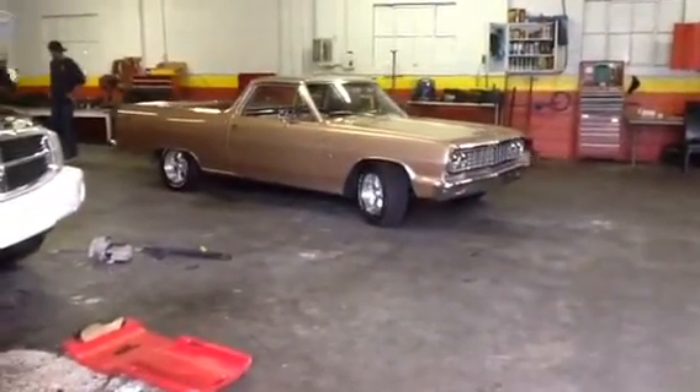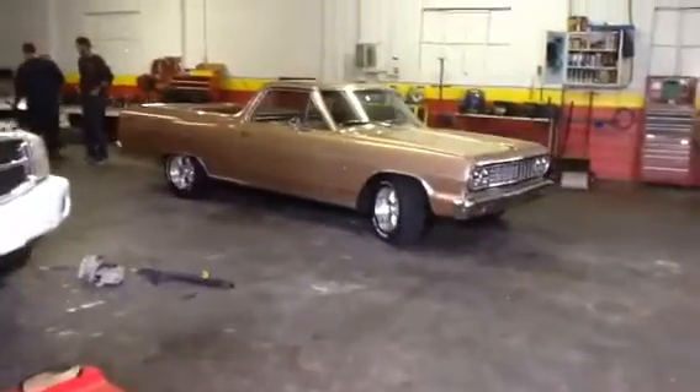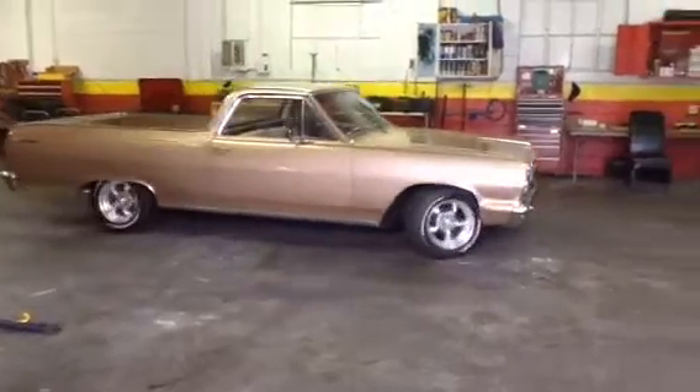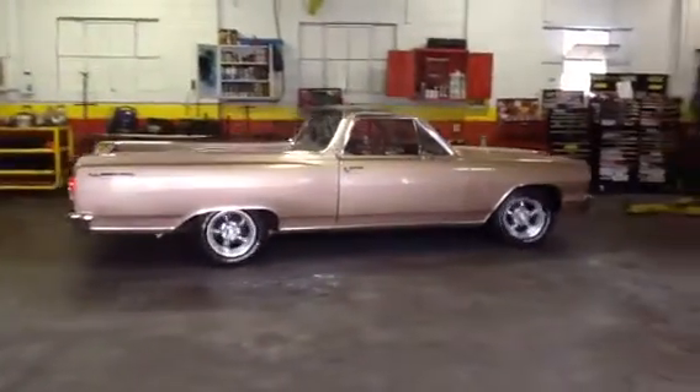Getting her up on a lift right now. This car is straight as a pin.